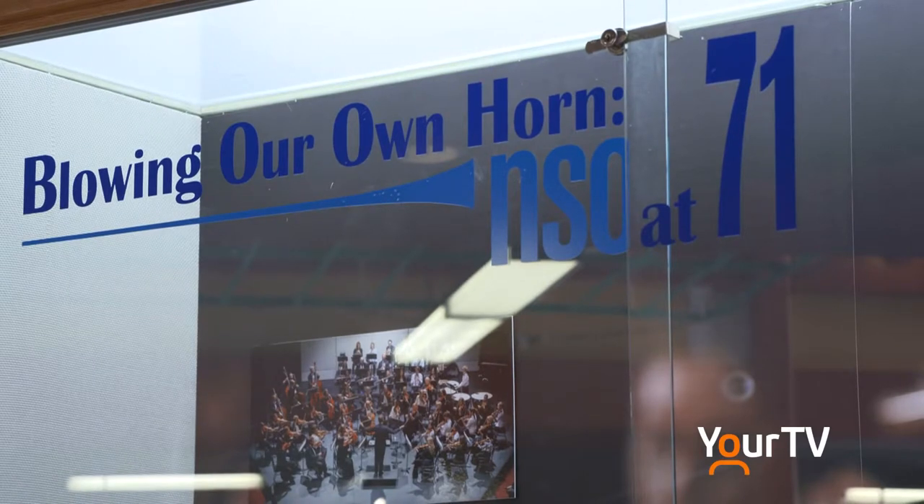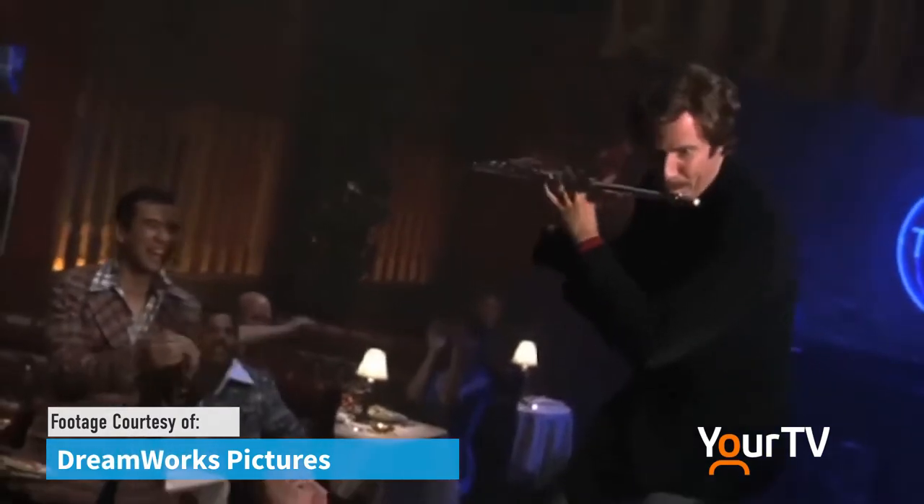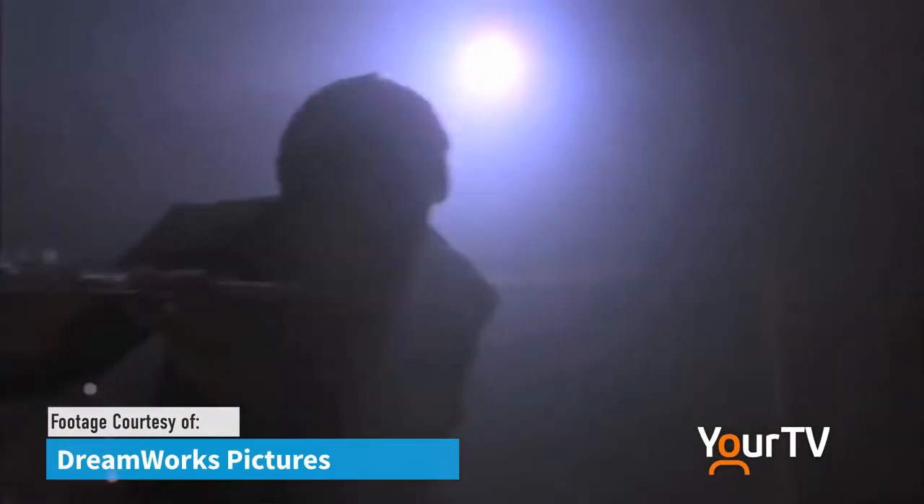Now, earlier you mentioned having world-class guest artists performing with the NSO — would the orchestra ever consider having famous TV anchor Ron Burgundy perform the flute, for example? Well, if Ron Burgundy wants to come, he's more than welcome. I would write a piece for him to come.